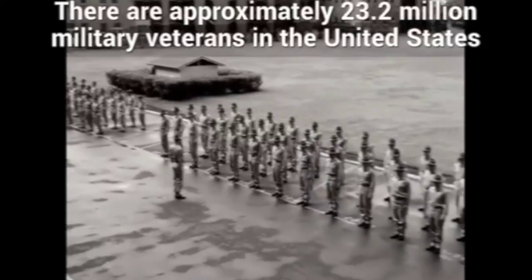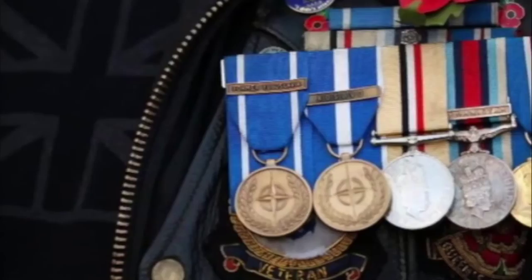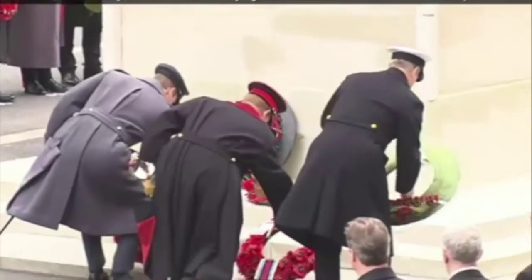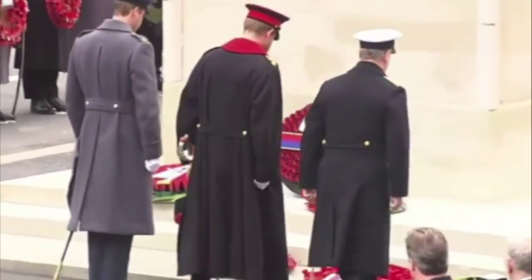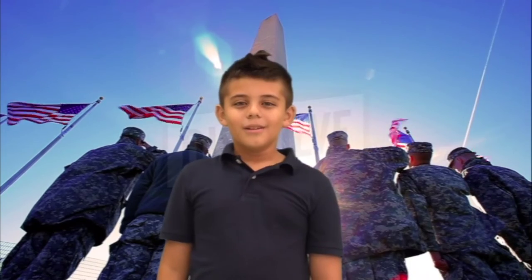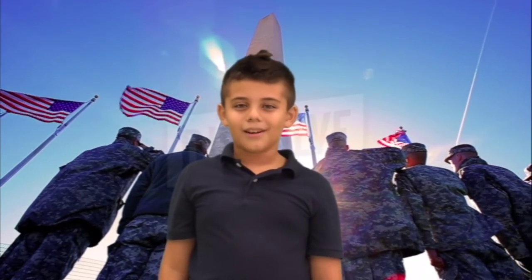To honor this tradition, work stops on this day and time each year for a moment of silence. Veterans Day is a day to honor all those who served in the military, so if you know anyone who served in the armed forces, make sure to give them a lot of thanks.